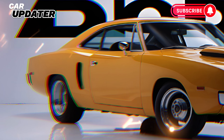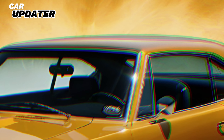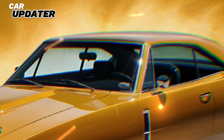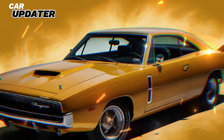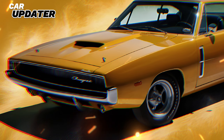the Daytona EV houses a 100.5 kW nickel cobalt aluminum battery, powering front and rear motors that deliver an exhilarating drive. The all-wheel drive system ensures that every ounce of power is translated into motion, giving you a grip on the road that's as confident as it is dynamic.